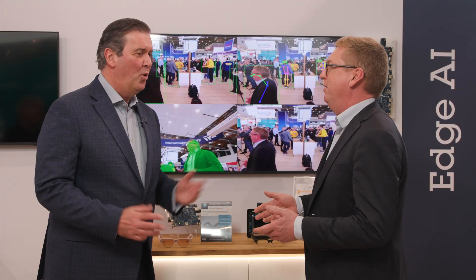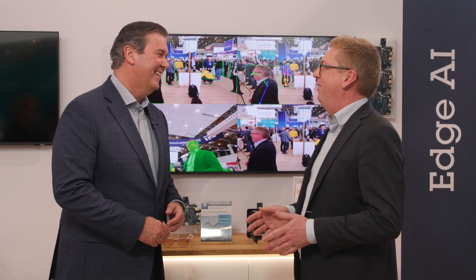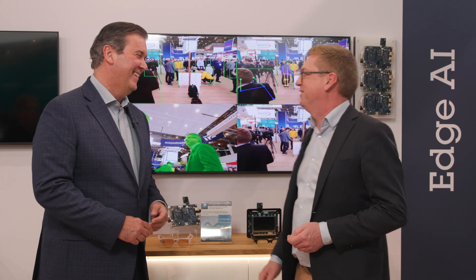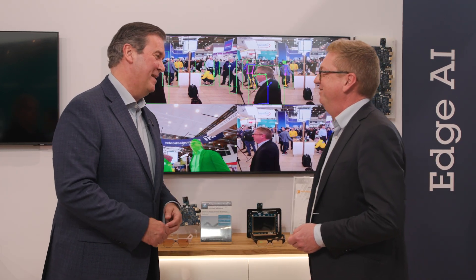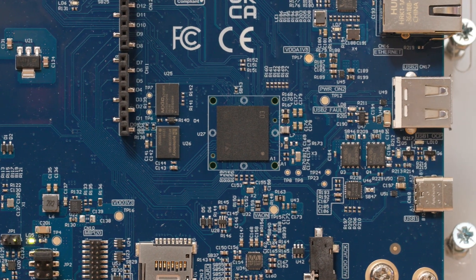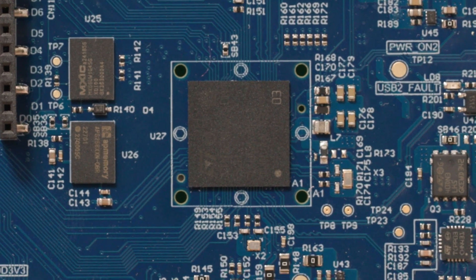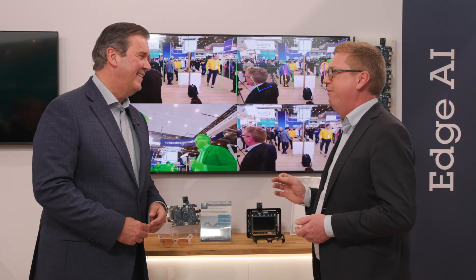So here we have the STM32 N6. It's the superhero of microcontrollers — not all heroes wear capes. It's our record breaker product, really pushing the edge of what you can do on microcontrollers nowadays, especially when we talk about edge AI. It's got so much performance, and now customers can really start thinking about doing big things on tiny devices.